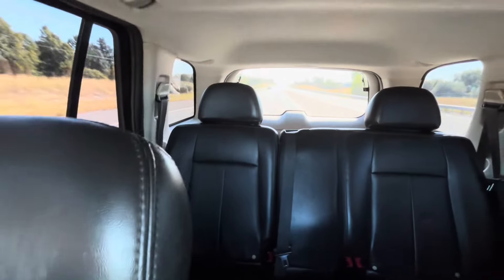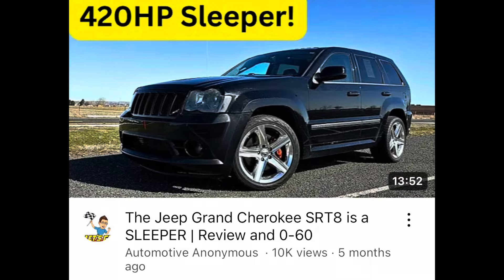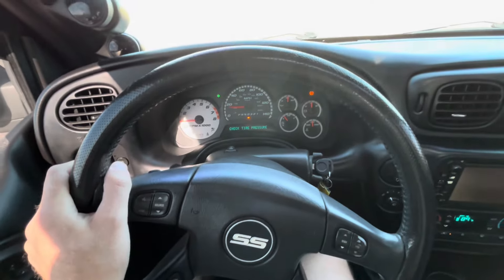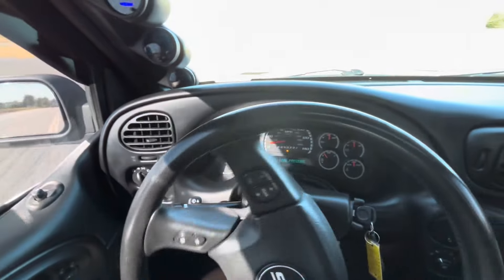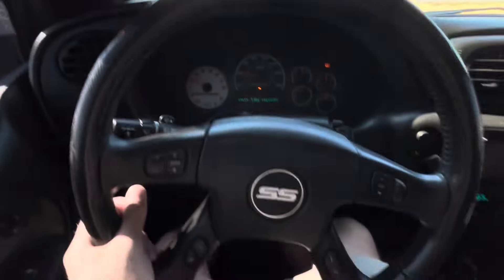This feels just like the old SRT8 Jeeps — the 6.1 that I've driven a few of before. Not quite as nice as a 6.4 Jeep, but it has an LS pushrod V8. It doesn't have overhead valvetrain — it has a singular cam, which you can upgrade. And in fact I recommend you do, because this with all-wheel drive would be a hoot to do that with.